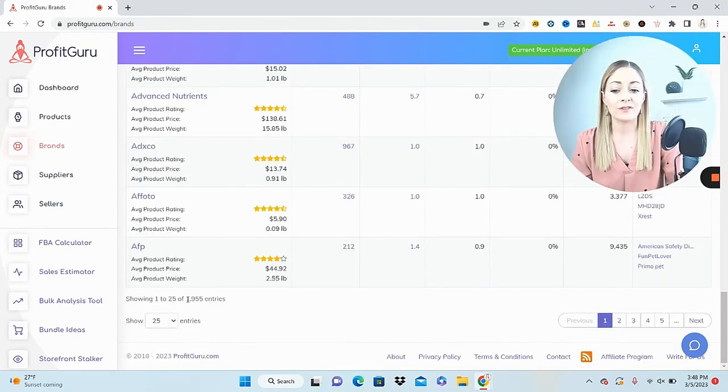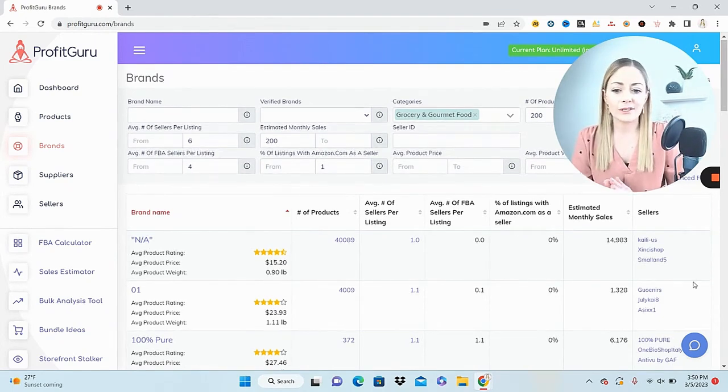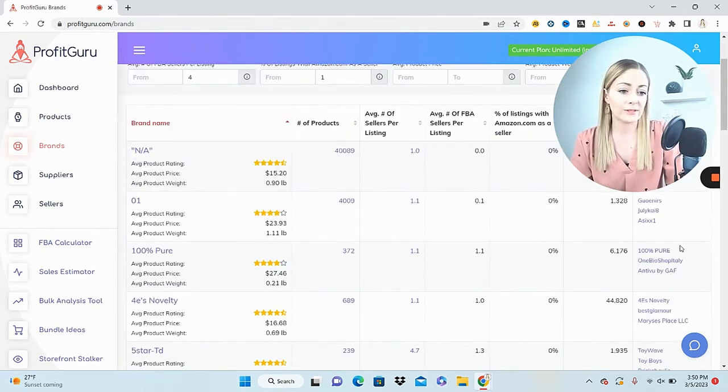After searching, I now have a list of just shy of 2,000 different brands I can start looking through — seeing how well their products are selling, what other sellers are selling, so I can storefront stock those sellers. The columns show brand name, number of products on Amazon, average number of sellers per listing, average FBA sellers, how often Amazon is selling that brand, estimated monthly sales, and sellers. I source through this list as fast as possible to weed out brands that aren't valuable.